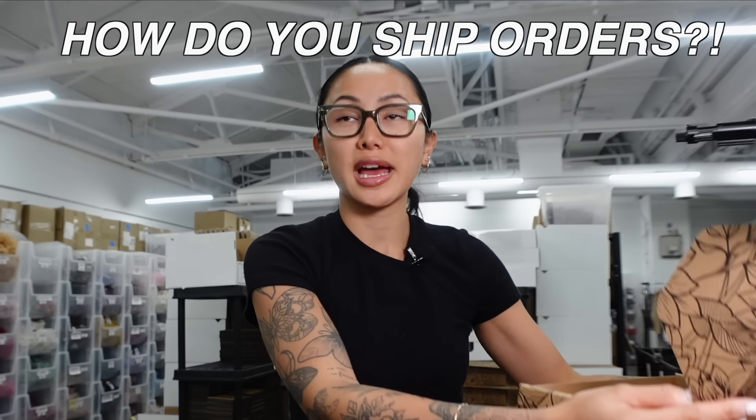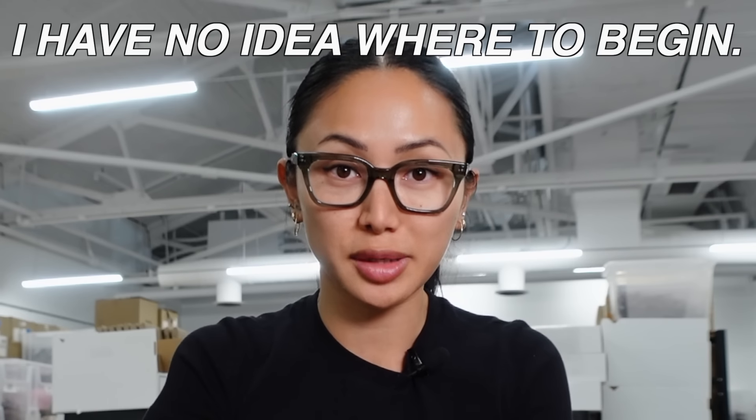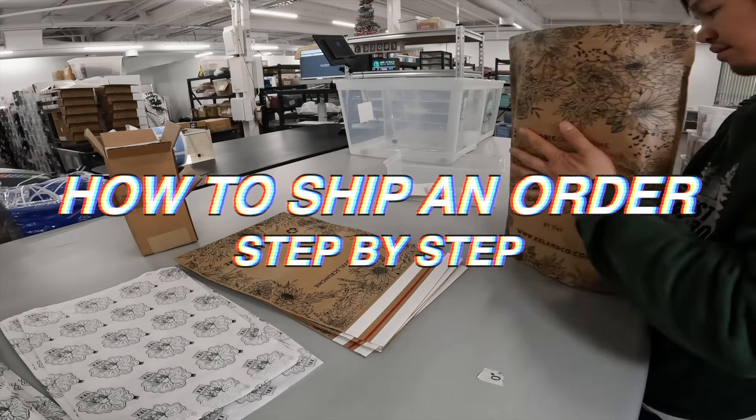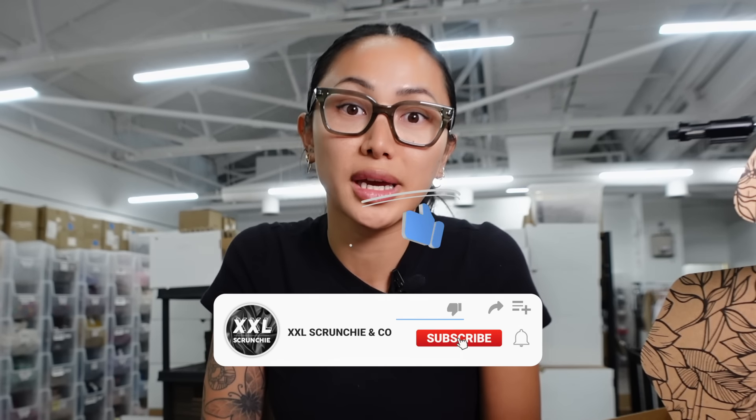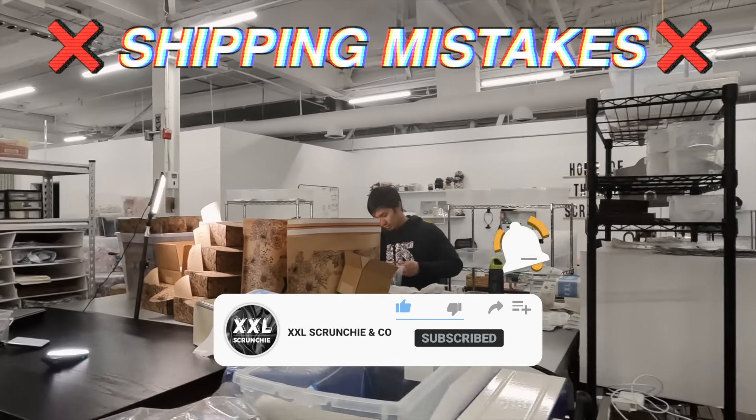People often ask me: how do I ship orders? I have no idea where to begin. Today I'm actually going to be explaining how to ship an order step-by-step for your small business, and I'm going to be sharing some major shipping mistakes I've had in the past, so hopefully you'll learn from them too.